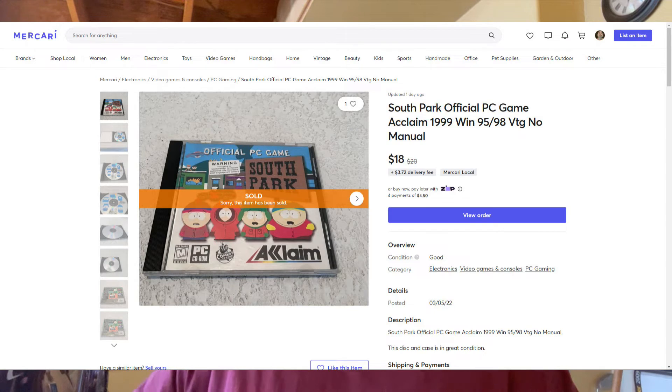Our last Mercari item was a vintage South Park PC game, still in the original case with the artwork, and the disc was immaculate — no scratches or anything on it. Those don't sell for a lot of money, but I've had that one forever — another PC thing I just had sitting around. It sold on the 6th for $18, and again that was mine, so pretty much all profit — probably about $16 on that.